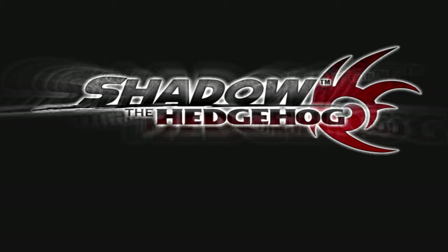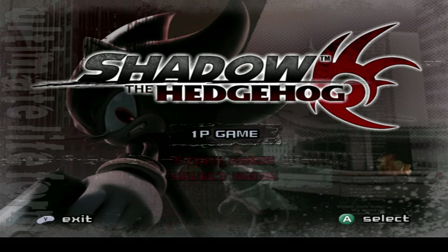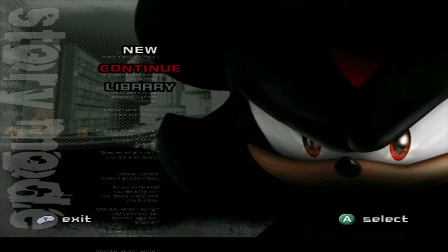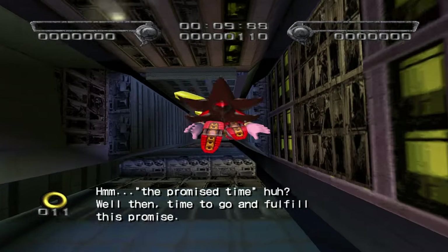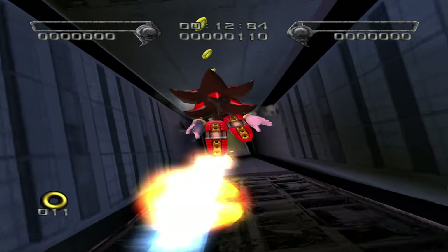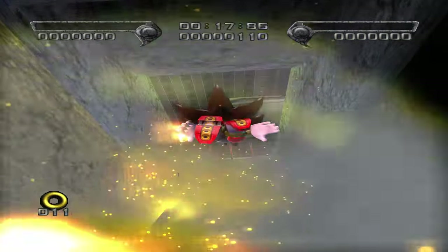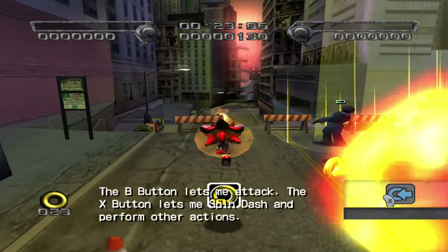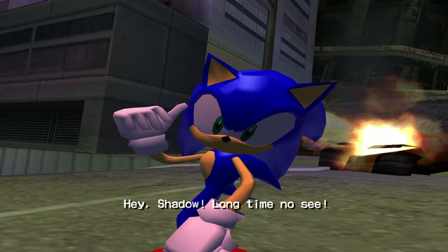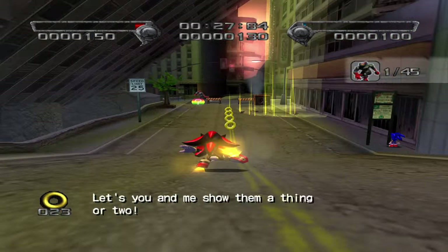Don't touch it! Shadow the Hedgehog is an interesting game because there are apparently 20 endings and 300 different ways to play. I'm just going to do the neutral story. Completing the objectives is so dumb — I did it one time in my life, back when I first got this game. I've never tried it again because it was so obscenely hard — harder than completing Eggman Land — and that's what I thought back then and still do today.